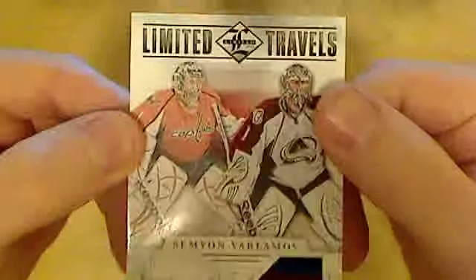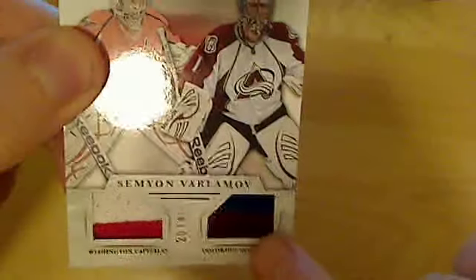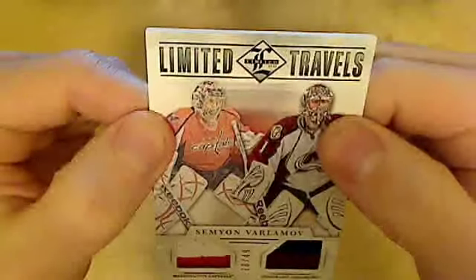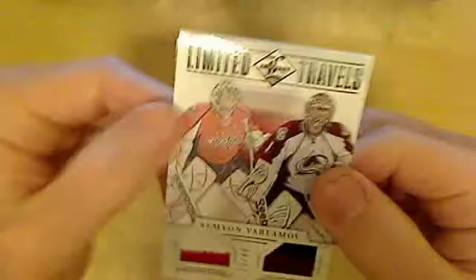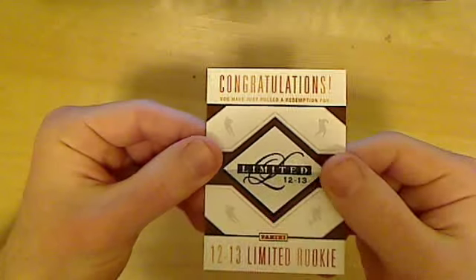Here's the second card — it's Limited Travels 7, a two-color patch. The Avalanche patch is also two-color: dark purple and blue, though it's not very clear since my camera is kind of cheap. It's numbered 20 out of 49. It's a nice idea, but unfortunately, consistent with the name of the set, Varlamov's playing time is very limited. I think Jagr is nowadays considered the starter in Colorado, but I'm not sure.